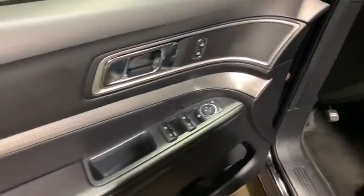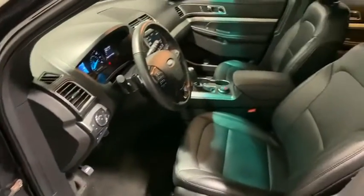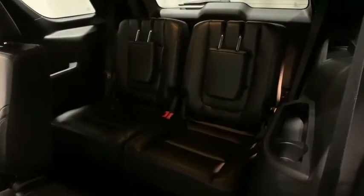Power windows, compass, electronic stability control, rear window defroster, trip computer, heated steering wheel, remote keyless entry, overhead console.